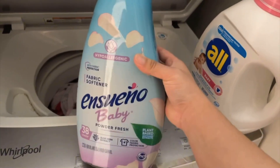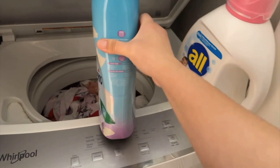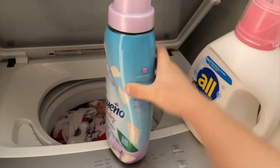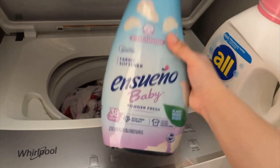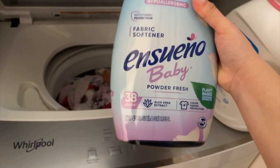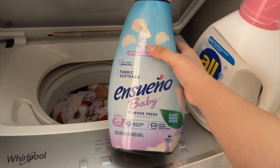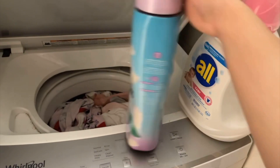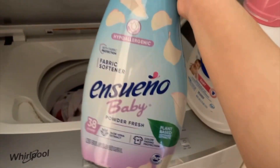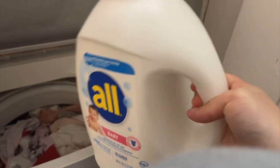So that's the detergent I use for my daughter. This is the fabric softener I use for my baby girl's clothes — it smells so good, this is my favorite. I get it from Walmart. I'm not sure if they have a bigger size, but I constantly have to buy it because it only does up to 38 loads. I think it's like three or four dollars at Walmart — pretty cheap. It makes the clothes smell so good.